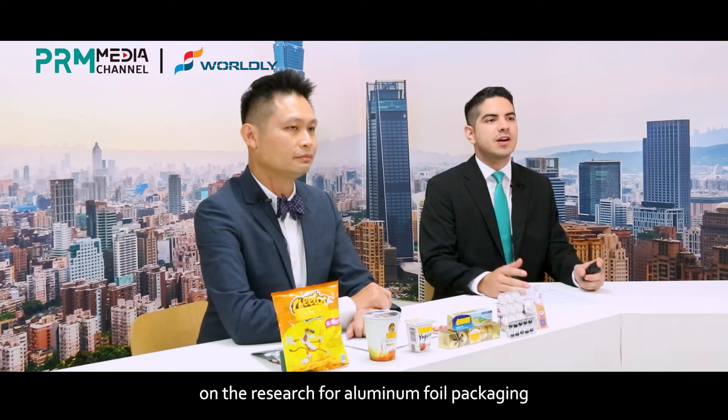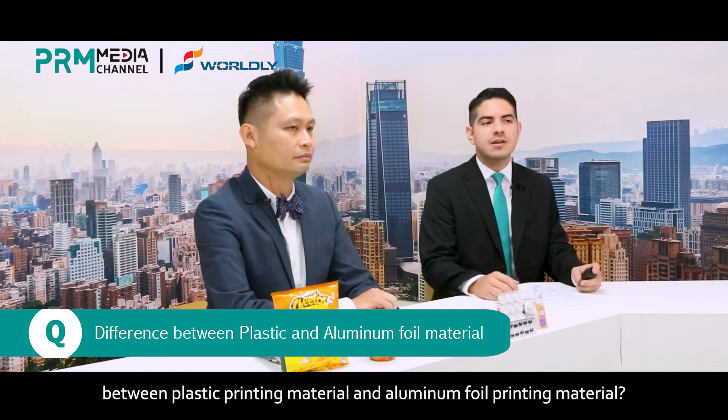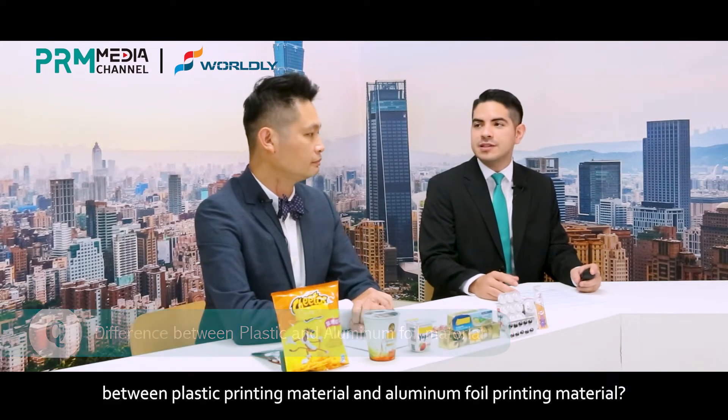Now that you have mentioned your investment on the research for aluminum foil packaging, can you tell us what is the difference between the plastic printing material and aluminum foil printing material?